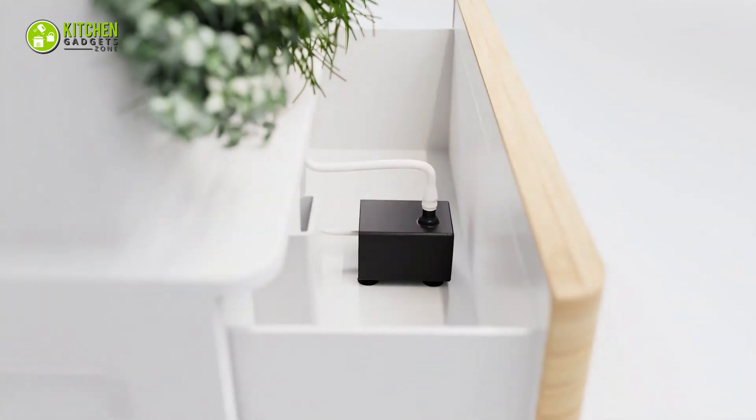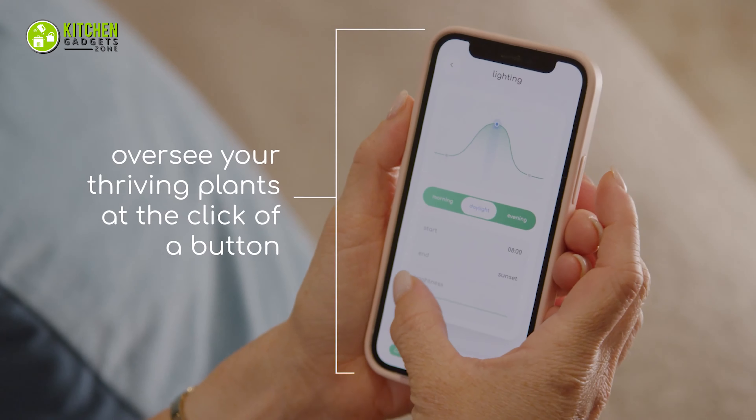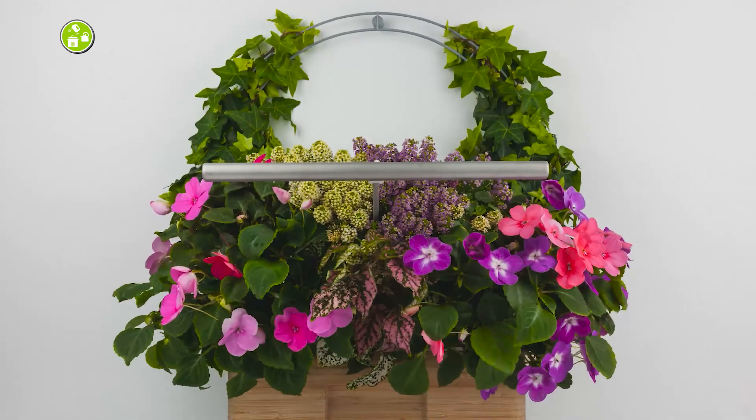Besides, its self-watering system allows you to schedule watering and lighting time through the personalized app. Plus, you can track the progress with ease.